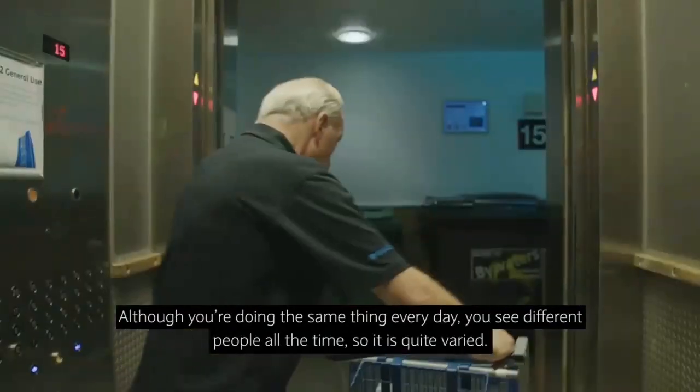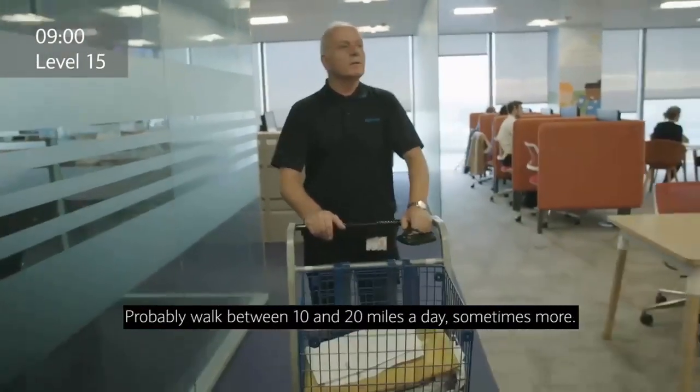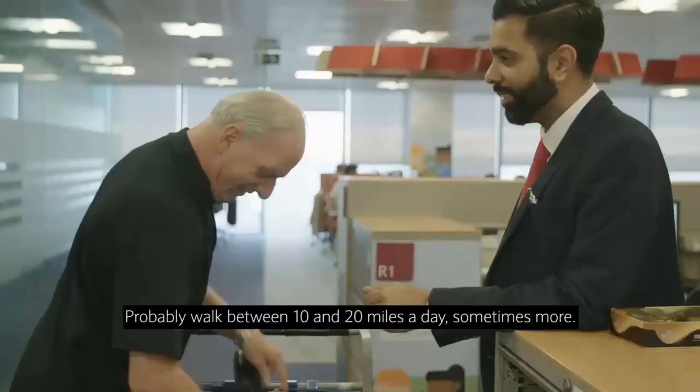Although you're doing the same thing every day, you see different people all the time — it is quite varied. You probably walk between 10 and 20 miles a day, sometimes more.